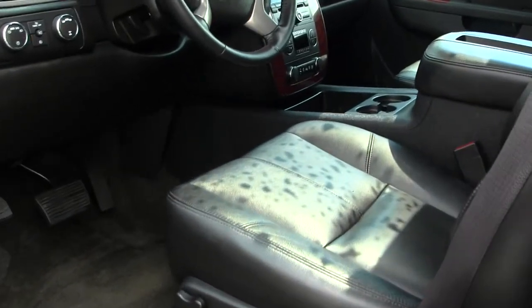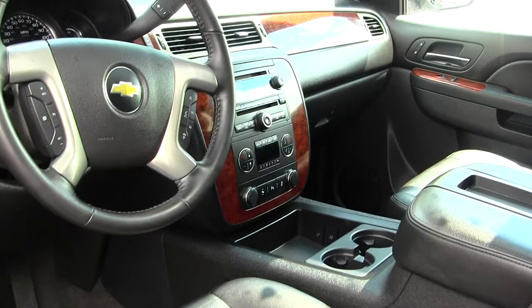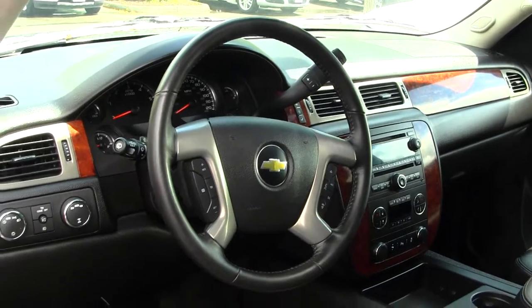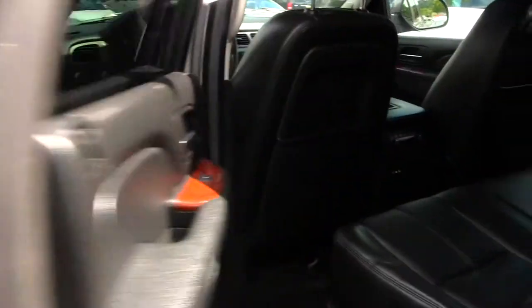Inside, you have your heated leather seats, wood grain interior, CD player and iPod integration, cruise control and Bluetooth right here at your steering wheel. You do have adjustable pedals and low and high gearing. All your power options as well — windows, locks, mirrors, and seats.